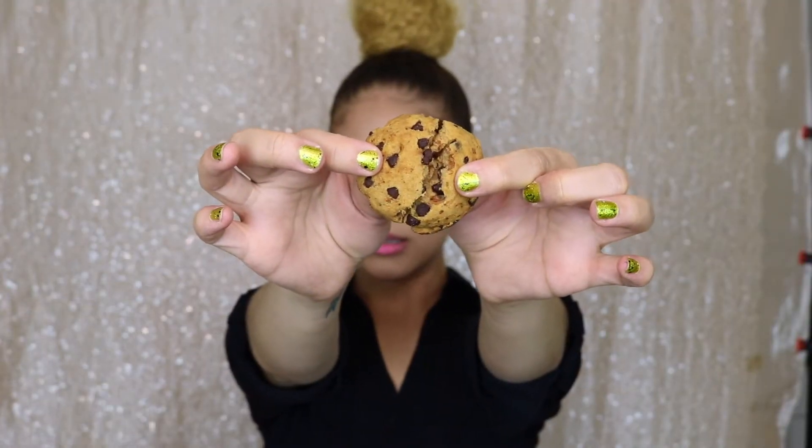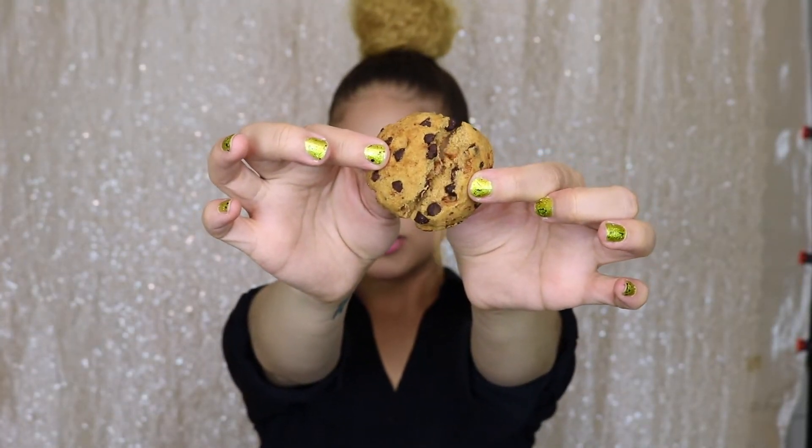They're nice and brown and so soft. Look at how easily the cookie just falls apart. Oh my gosh, you guys. I got crumbs on my lips. So good. They're absolutely delicious.